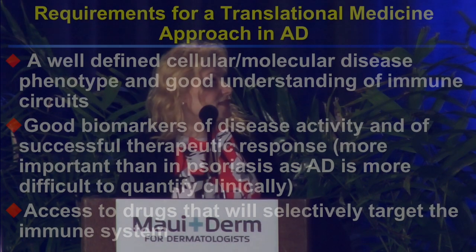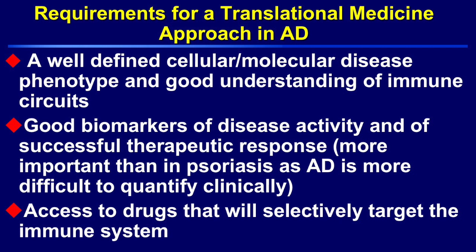What are these requirements? We need a well-defined molecular disease phenotype, exactly like we have in psoriasis, and a very good understanding of the inflammatory circuits that characterize atopic dermatitis. We also need very good biomarkers to mark disease activity at baseline, and even more important, biomarkers of response — because in atopic dermatitis we have very high placebo responses: 23–25%, versus only 3% in psoriasis, because lesions blend with surrounding skin. We also need access to selective drugs that can target the immune system specifically.